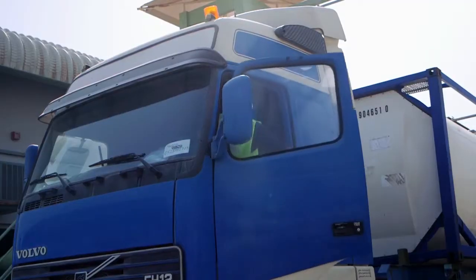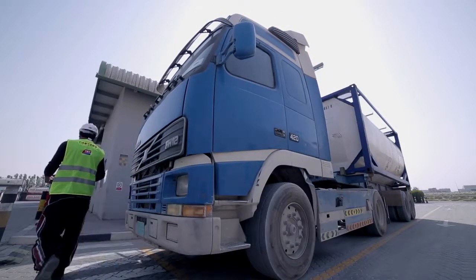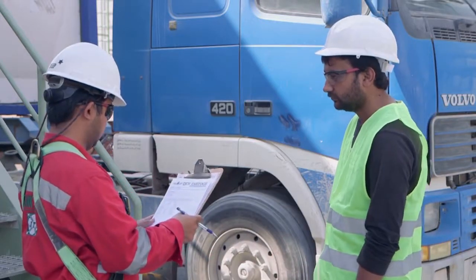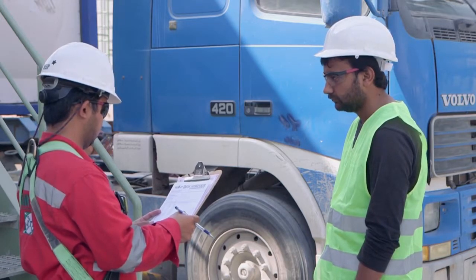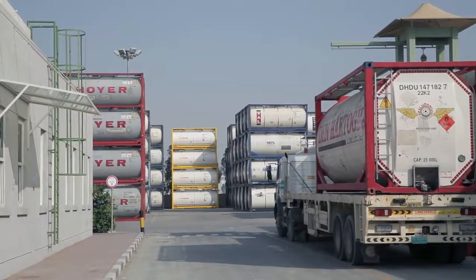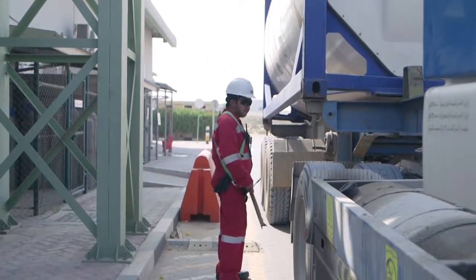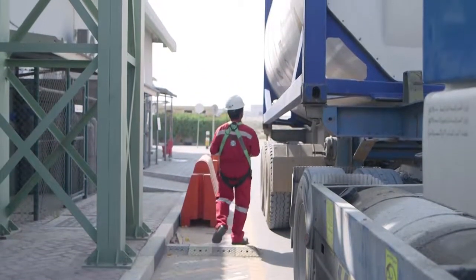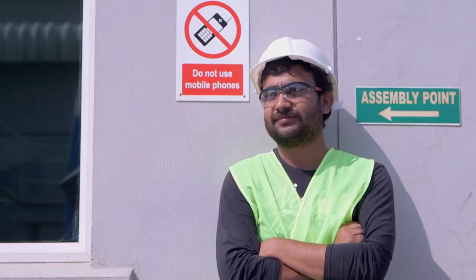Tank containers are accepted only upon receiving clear written instructions from customers, which will include the specific activity to be carried out on the equipment. An equipment interchange receipt, or EIR, is drawn to exclusively capture evident external damages. A copy of the EIR is given to the transporter. Once the transfer of ownership between the staff and driver is complete, the vehicle is parked at a designated location. In order to cater to safety standards, the driver is asked to step out of the vehicle and wait in an adjacent area.